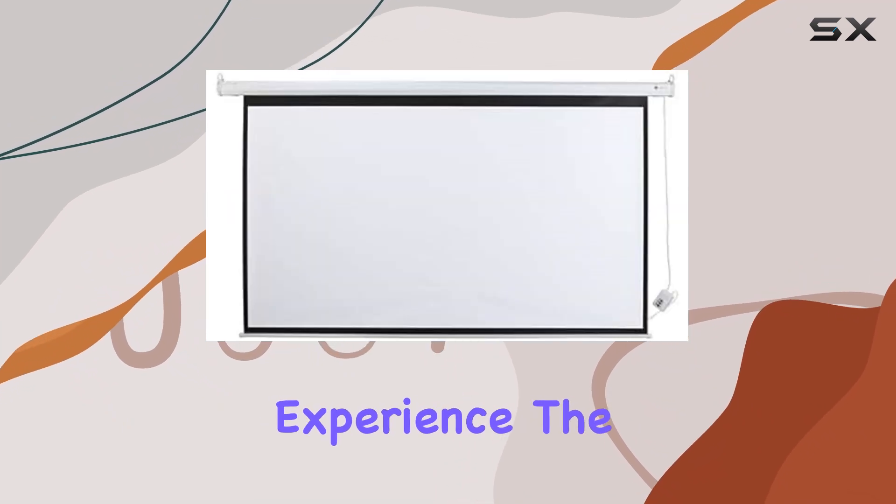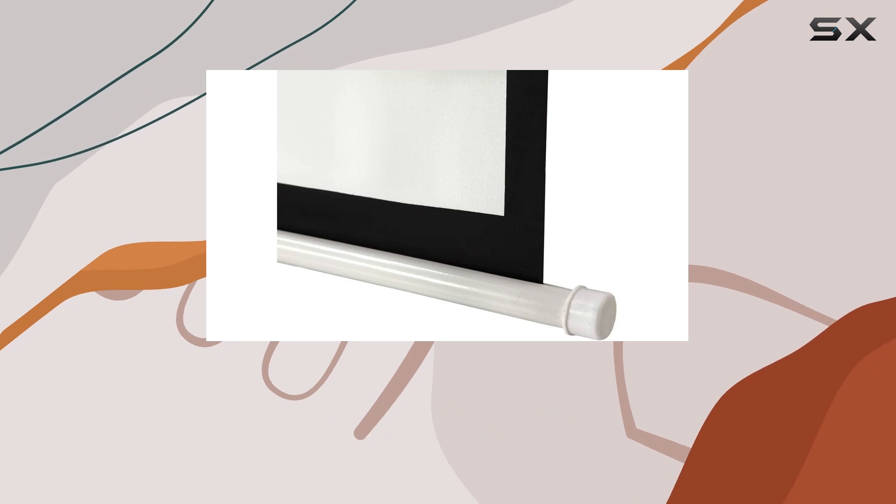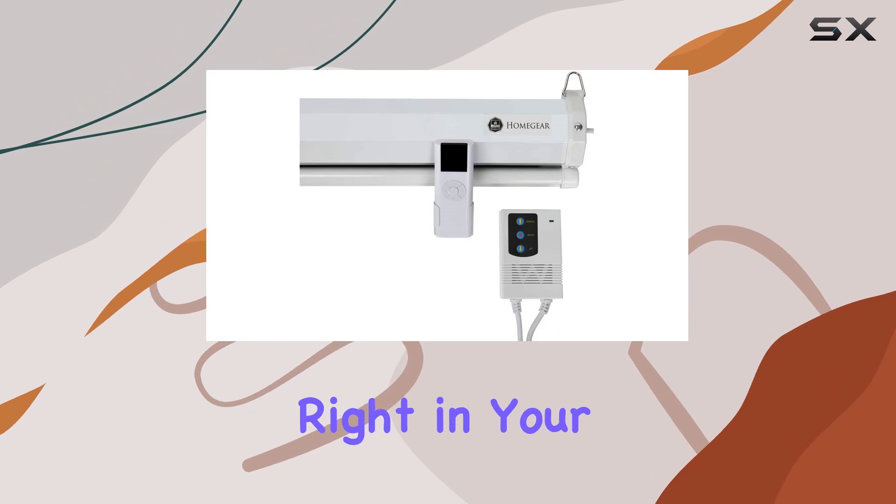the HomeGear 106-inch Electric Motorized Projector Screen promises to deliver crisp visuals and immersive entertainment right in your living room.